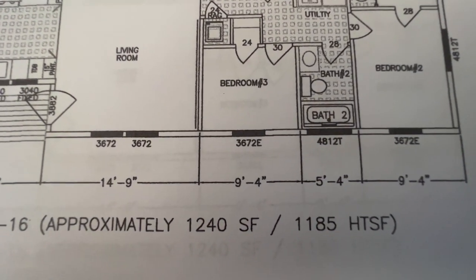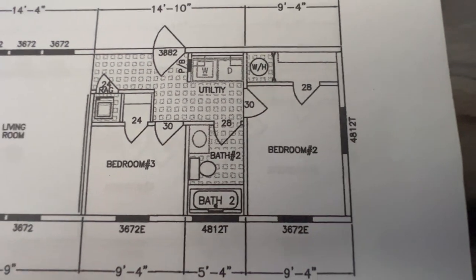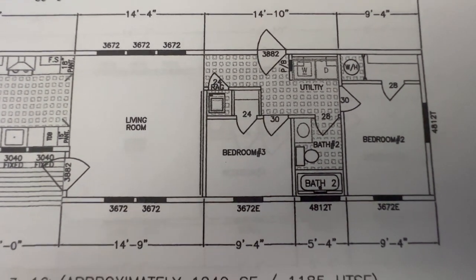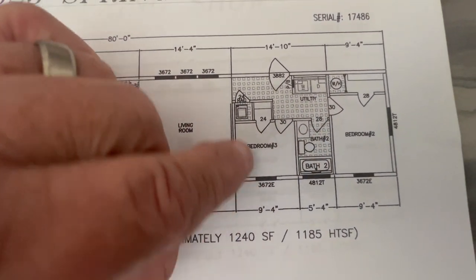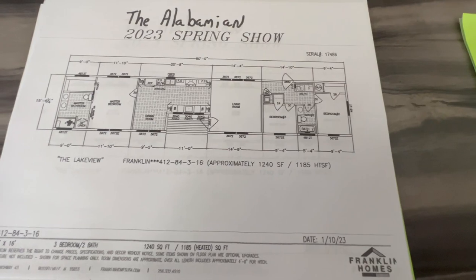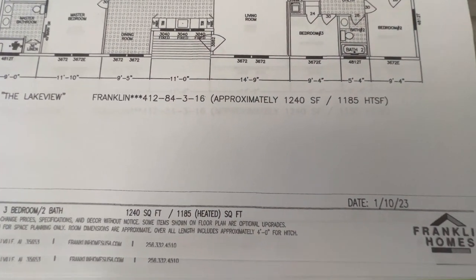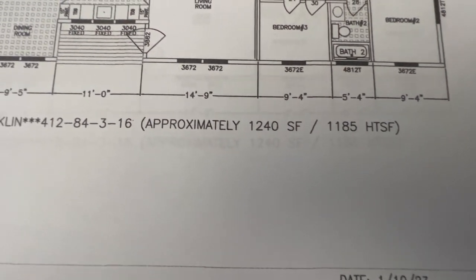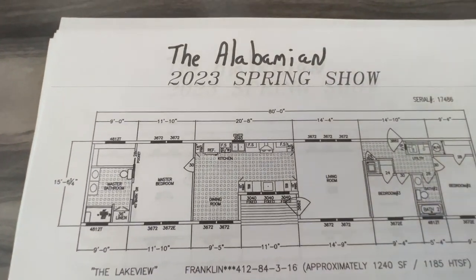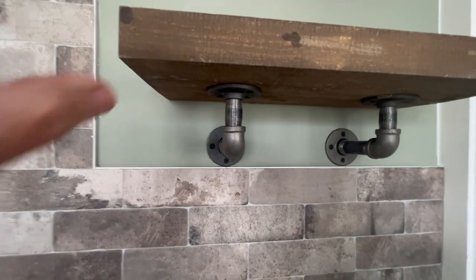Looking at the floor plan, the smallest bedroom is about nine foot four. The whole mobile home is 15 feet six inches wide, so that bedroom takes up about half the width — roughly eight by nine feet six inches. This is 1,240 square feet total. It's a Franklin model called the Lakeview, and here at Jaco they're calling it the Alabamian. Feel free to pause the video to read the floor plan details.